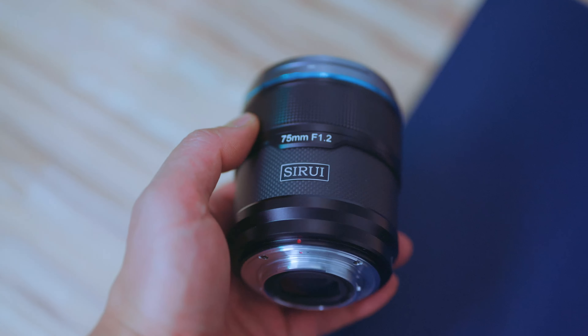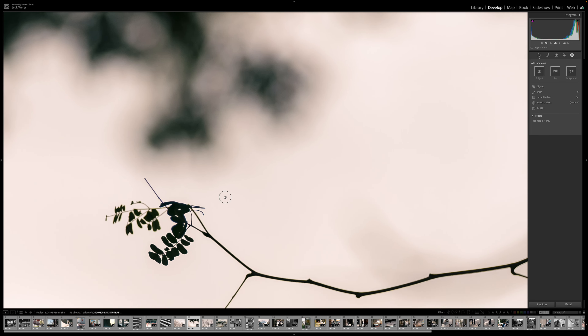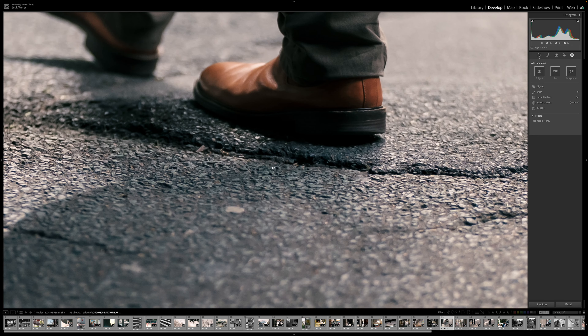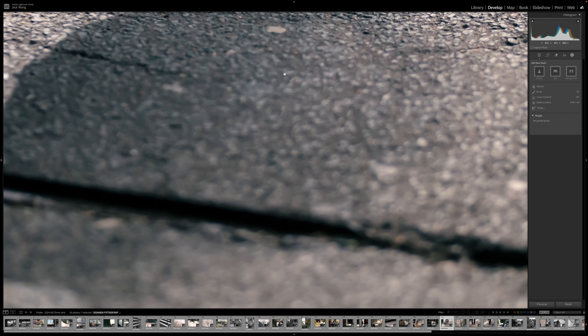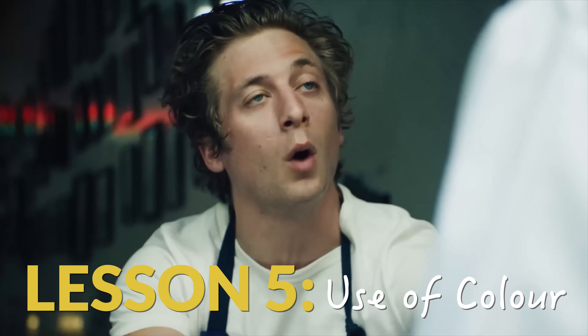With this Sirui 75mm, you can get incredibly thin depth of field. There's not too much vintage swirl or bubbly bokeh, but all I could fit was one, maybe two elements in frame, and it can all feel a little lifeless. Lesson 5 that I learned from The Bear was how much more colour matters when the framing is tight.